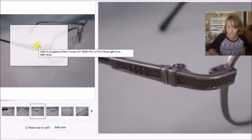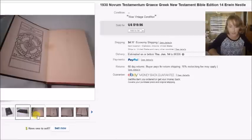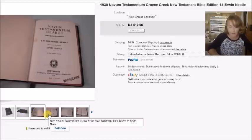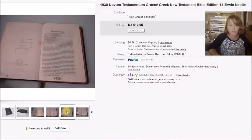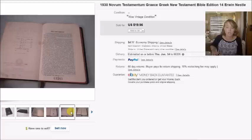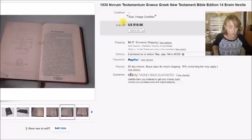This is a Greek New Testament from 1930 that I found at a thrift store for $1.50. I always pick up Bibles in Spanish, Greek, German, or any other language because they almost always sell if they're in good condition. This one sold for $20 plus shipping, and my profit was $16.22.